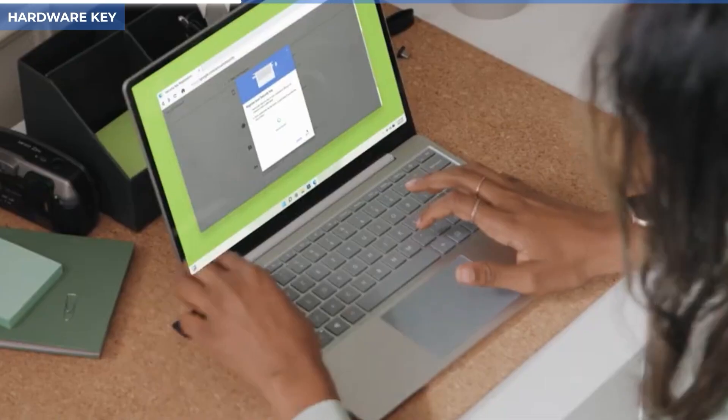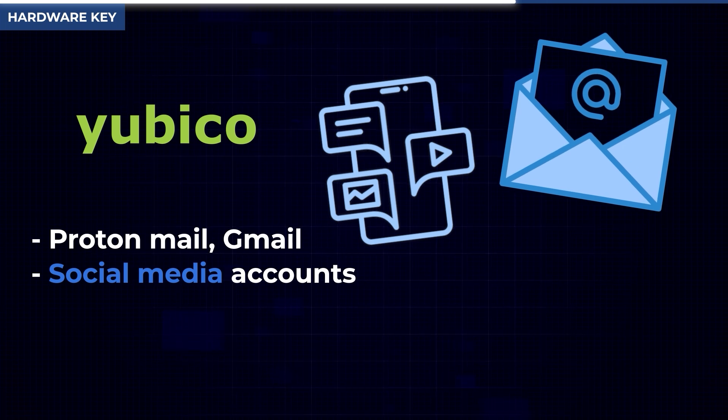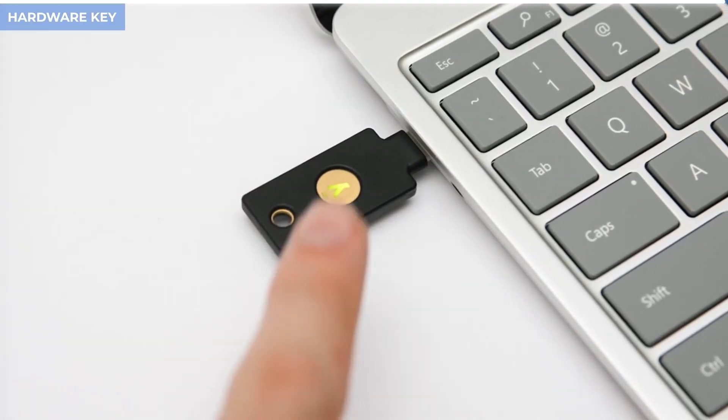It's important to have physical redundancy when it comes to hardware keys. For most people, three is going to be perfect. You use these keys in place of getting text messages sent to your phone or using third-party apps like Authy or Google Authenticator — instead of inputting a code, you just plug the YubiKey into your computer, tap it, and you're granted access. You can use YubiKeys for ProtonMail, Gmail, and most social media and financial accounts, though a lot of banks disappointingly don't support hardware authentication. Buy all your keys at once so you can set everything up together in one go.